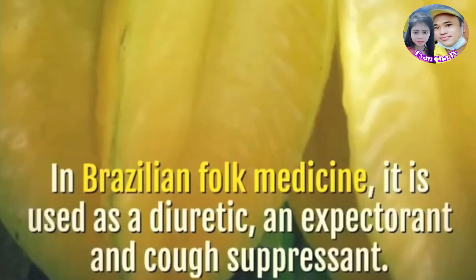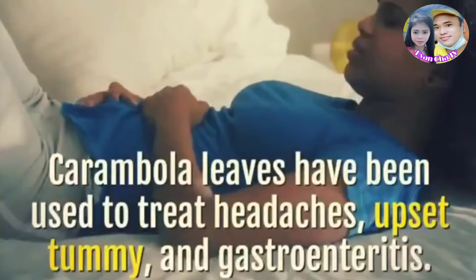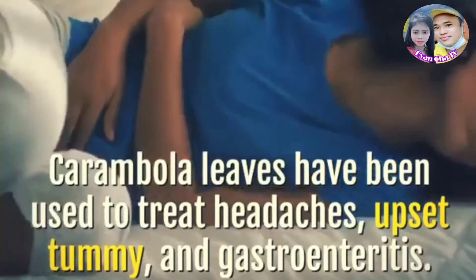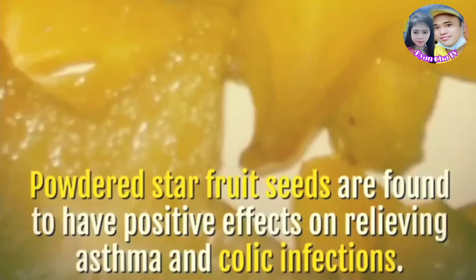Star fruit plays a vital role in folk medicine. In Brazilian folk medicine, it is used as a diuretic, an expectorant, and cough suppressant. Carambola leaves have been used to treat headaches, upset tummy, and gastroenteritis. Powdered star fruit seeds are found to have positive effects on relieving asthma and colic infections.